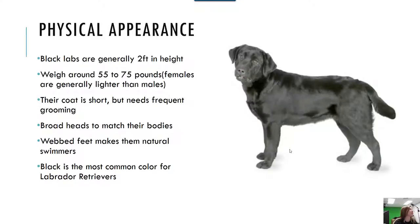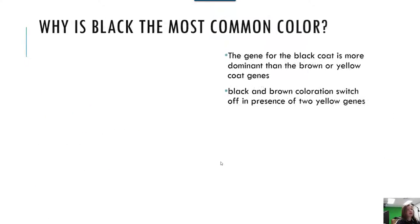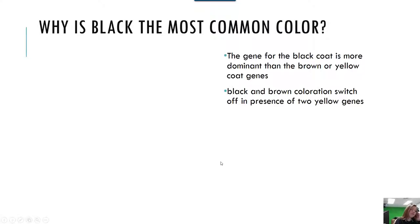Physical appearance. Black Labs are generally two feet in height. They weigh around 55 to 75 pounds, and the females are usually lighter than the males. Their coat is short but needs frequent grooming. They have broad heads that match their bodies and webbed feet that make them natural swimmers. Black is the most common color for Labrador retrievers, because the gene for the black coat is more dominant than the brown or yellow coat genes. Black and brown color genes switch off in the presence of two yellow genes.